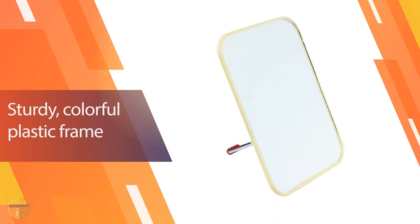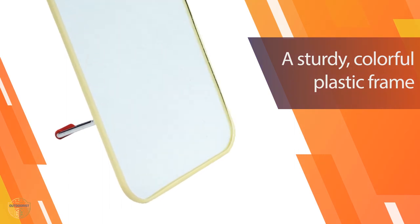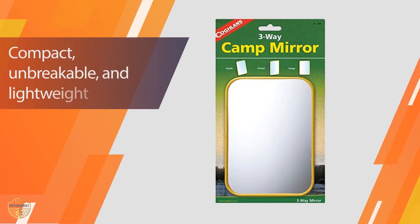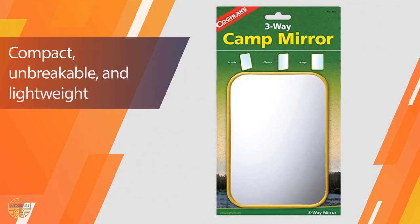It features a three-way adjustable mounting system for your convenience. The frame is made of aluminum and polycarbonate for strength and durability. You can mount the mirror to your vehicle or your tent to provide excellent visibility. This mirror is easy to install and use.